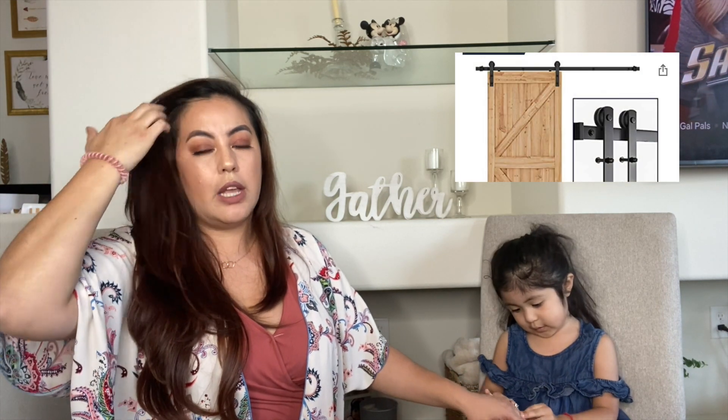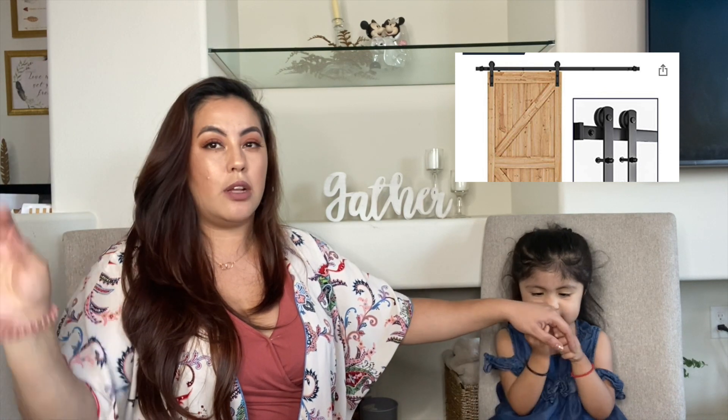I also want to do a farmhouse door for my laundry room. My plan is to have my husband take off the existing door and then put it on the metal barn door hardware I ordered from Amazon. It's a huge box so I don't want to open it and lose any parts - I'll insert a picture here of what it looks like.